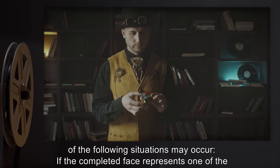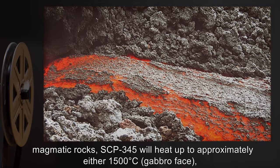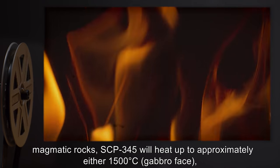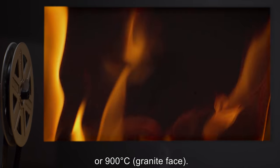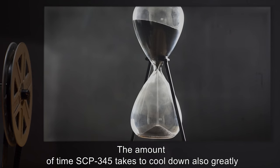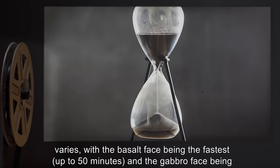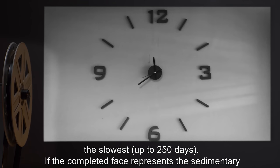However, if one of the faces becomes complete, one of the following situations may occur. If the completed face represents one of the magmatic rocks, SCP-345 will heat up to approximately 1500 degrees Celsius for the gabbro face, 1200 degrees Celsius for the basalt face, or 900 degrees Celsius for the granite face. The cooling time also greatly varies, with the basalt face being the fastest at up to 50 minutes and the gabbro face being the slowest at up to 250 days.